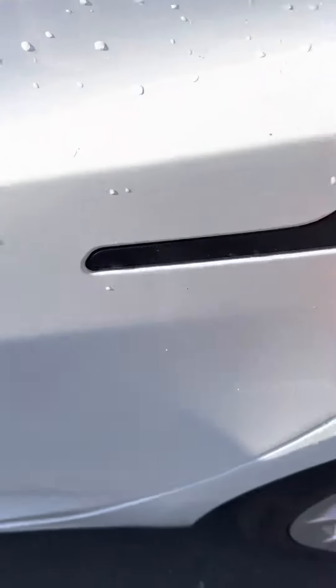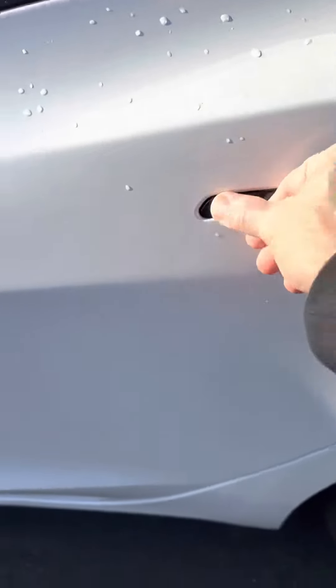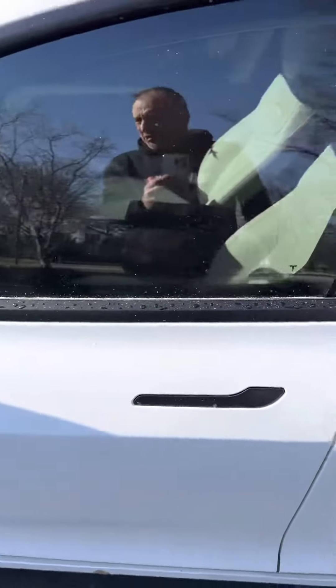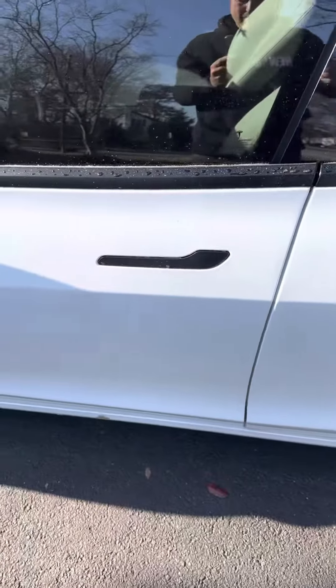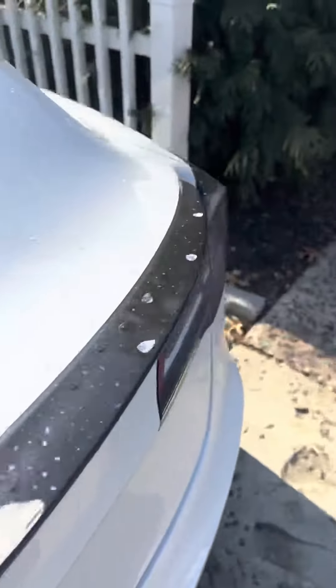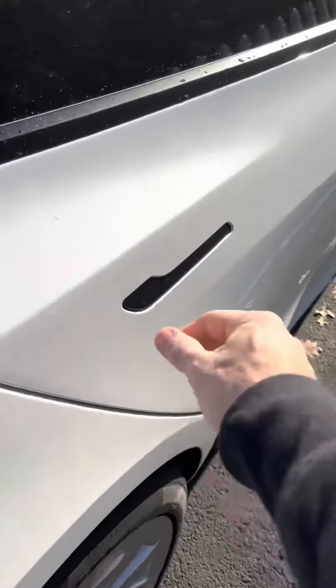The handles froze — all of them are frozen. I tried using that little button on the app to pop it open and I can't pop it open. Tried last night, can't get in.